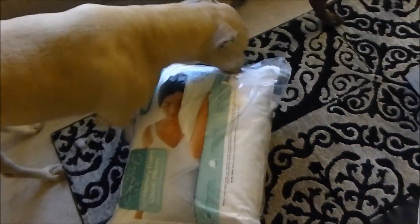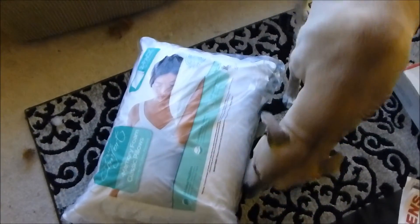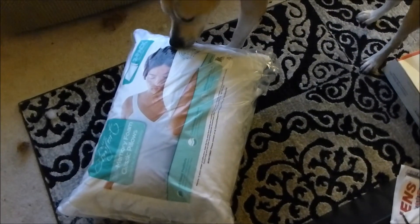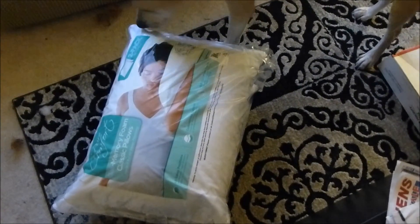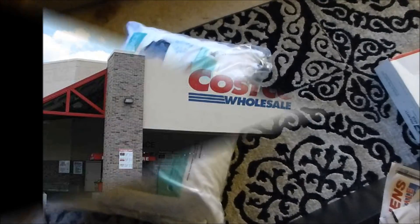I think those are basically my main staples and favorite things from Costco. Costco is definitely my favorite store and I do all my grocery shopping there. Oh, also the Costco frozen pizzas are amazing.